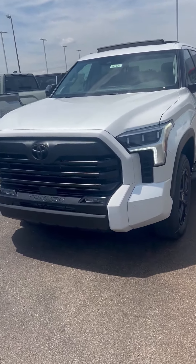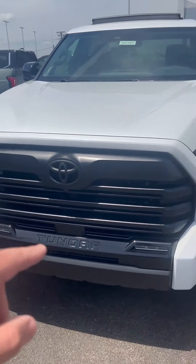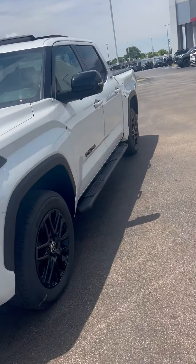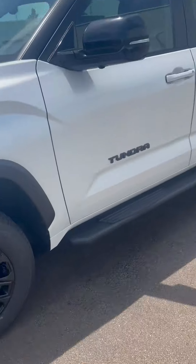Wind Chill Pearl is the color, so it is a nice pearl white. You do have the front side cameras on it, a rear camera of course, so you've got full 360-degree cameras. 20-inch wheels and running boards.